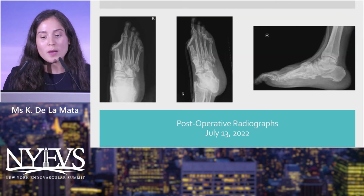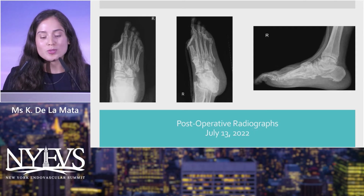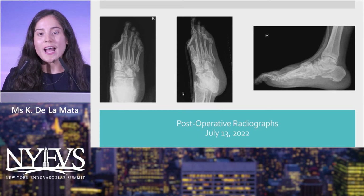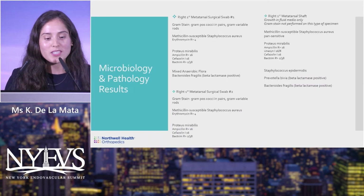The postoperative radiographs show the wound vac tubing on each view. The surgery was performed on July 12th; once hemostasis was achieved and there was no longer active oozing on July 13th, the wound vac was applied.